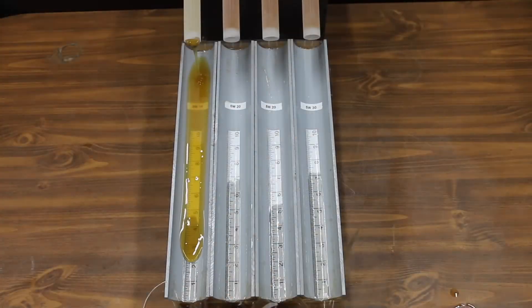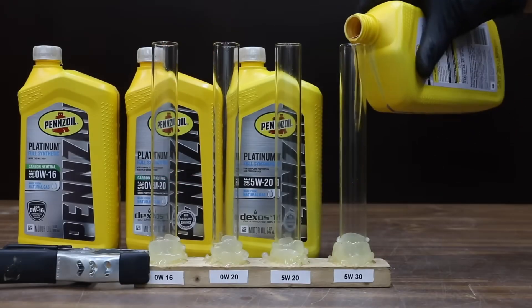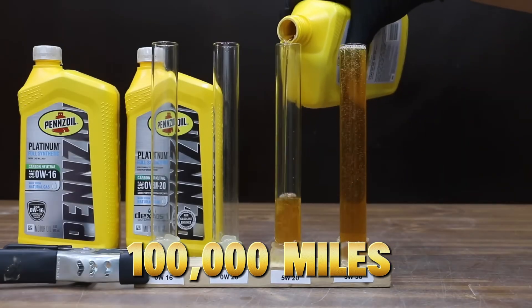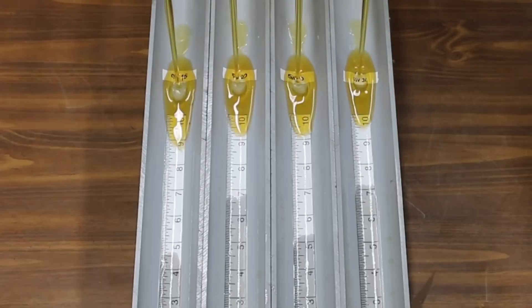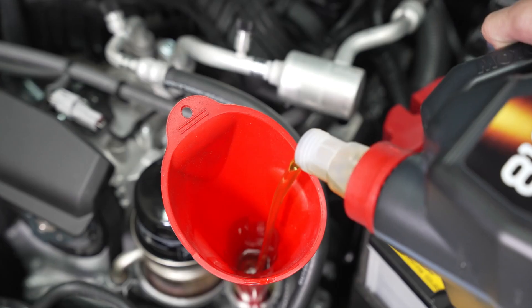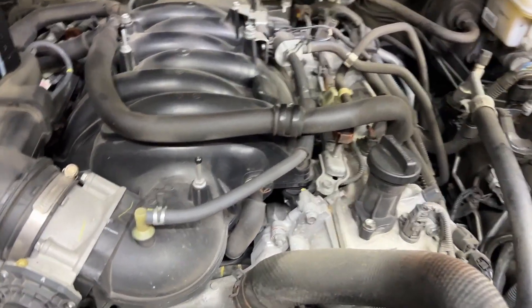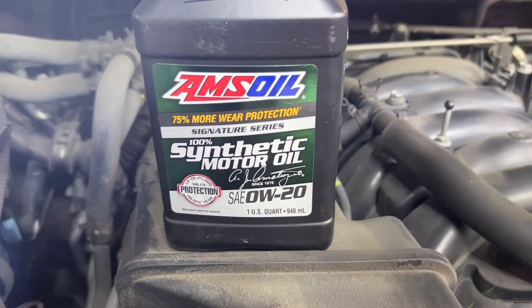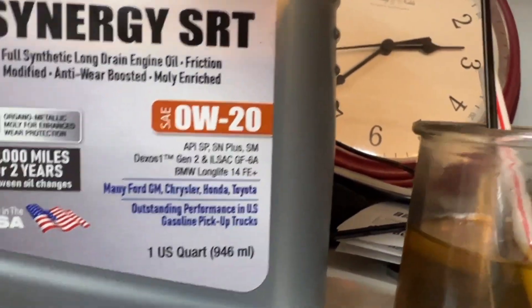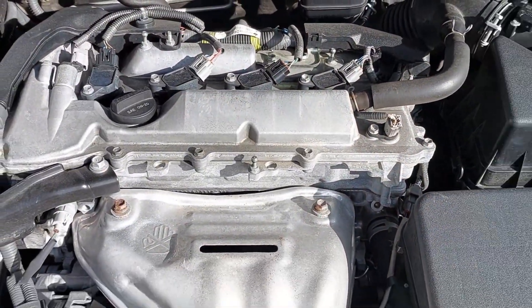But here's the dark side. In real-world driving, that thin viscosity doesn't always protect as well, especially when engines age past 100,000 miles or operate in hot climates. That's why Toyota mechanics, Subaru technicians, and even independent oil labs have noticed a pattern: engines using Zero W20 tend to develop more bearing wear and oil consumption issues once they age. So while Zero W20 makes cars look cleaner on paper, it can sometimes trade long-term durability for short-term numbers.